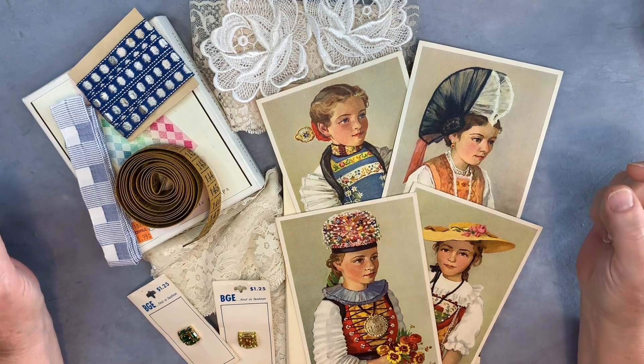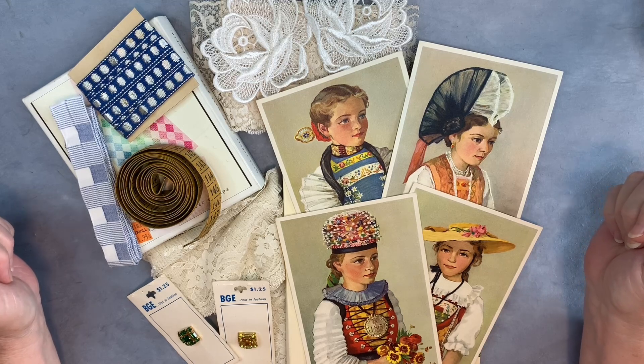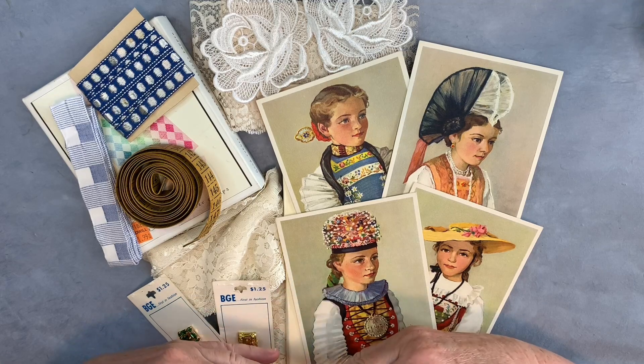Hi, it's Karla. Welcome to my channel. I call myself Bound to Be Vintage because I like making books and journals and paper projects with items that I've thrifted. And I share some of these items with you in my thrifty hauls.